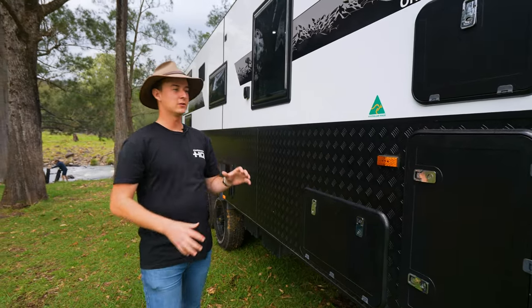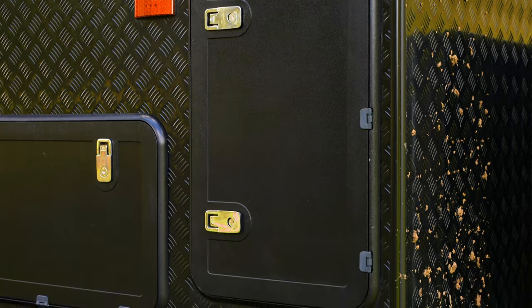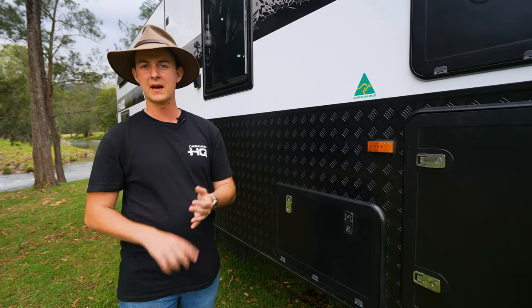Now as we continue down the van you'll notice we've got three distinct looking tunnel boots. That's just to give you extra added storage outside the van. For me I put my fishing rods, my surfboards and then anything else I need to carry such as chairs, tables, hoses, mats, etc.